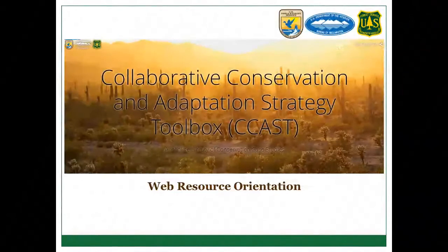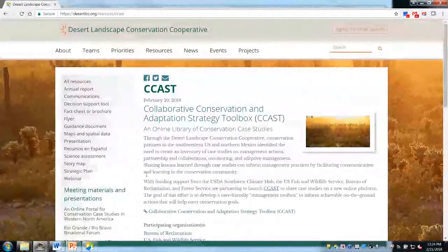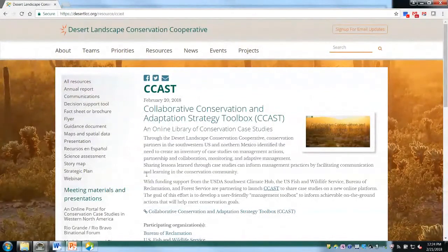Now we're going to jump out of the PowerPoint and I'll provide a quick orientation on the actual CCAST website. The easiest way to get to CCAST is through the Desert LCC website — through the resources page. The CCAST page is essentially a story map created through ArcGIS. To navigate, you just scroll through like any story map, which people are probably getting familiar with as it becomes a more common tool.